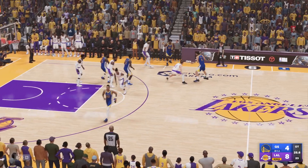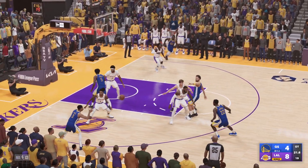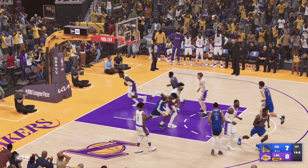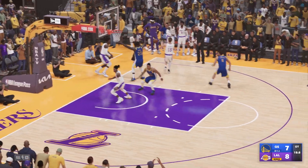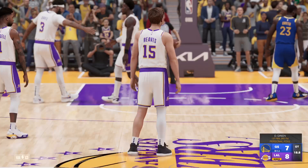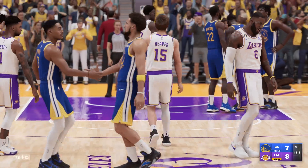Here's Thompson — Poole on the wing and he buries it! Oh, what a sensational bucket — that brings it within one. The Lakers have it and they need to stop the clock — there's the foul. Just trying to keep this game alive, not a bad foul right there.